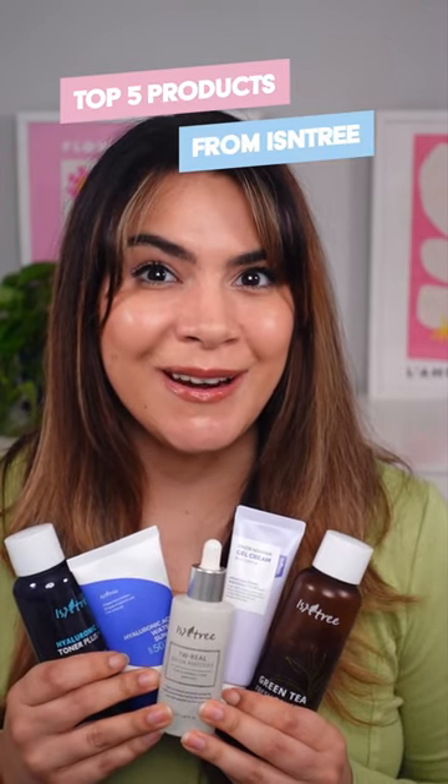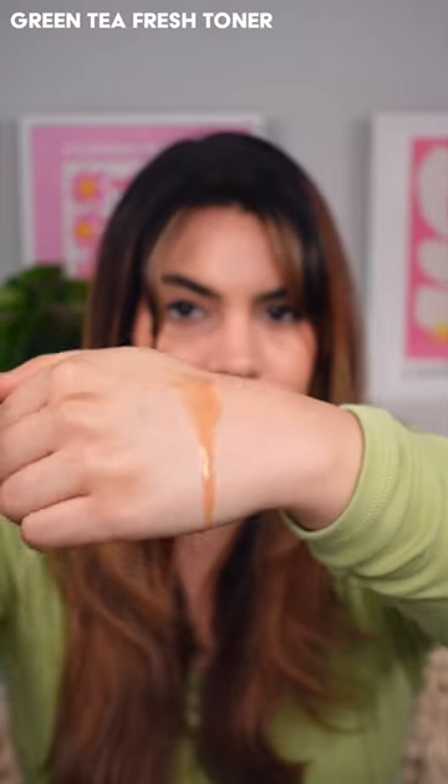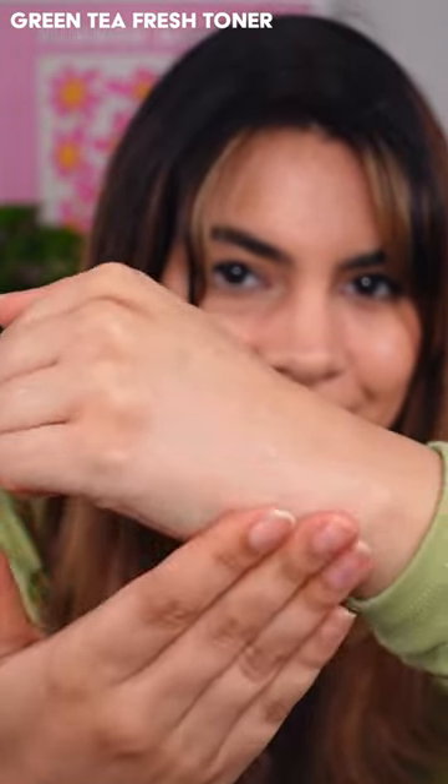These are my top five Isntree products. Number five: the Green Tea Fresh Toner. This is like a deep, highly concentrated green tea shot to the skin — so good for soothing inflammation. The texture is so thin and light.